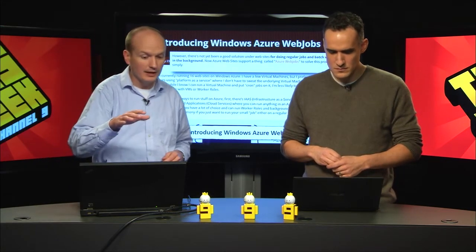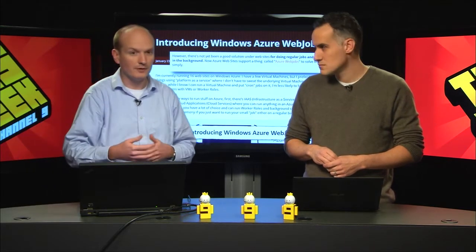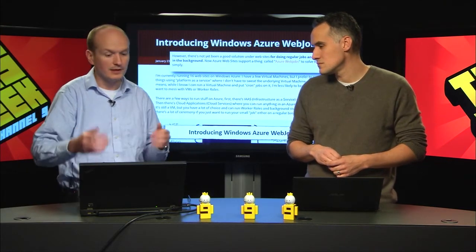Scott Hanselman has a great post where he talks through how to get started with Windows Azure Web Jobs. I'm sure people out there have a dozen things they can throw at it right away.